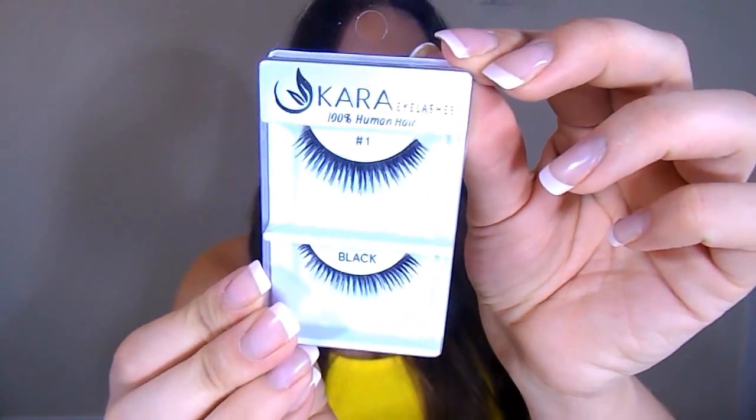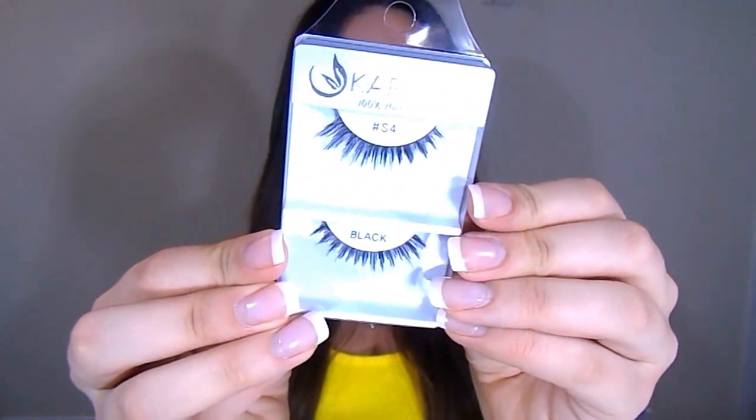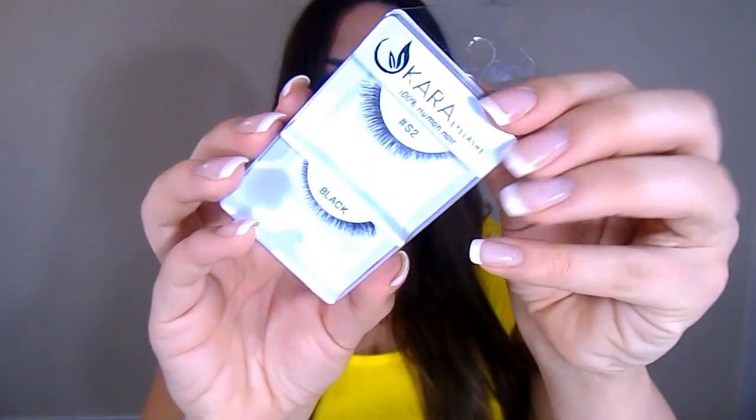The last few things I got were eyelashes — you can never go wrong. One dollar for a pair of lashes. These are all the Cara lashes. I've used these before and I really like them. We have the number ones, the S4s, and then the S2s.